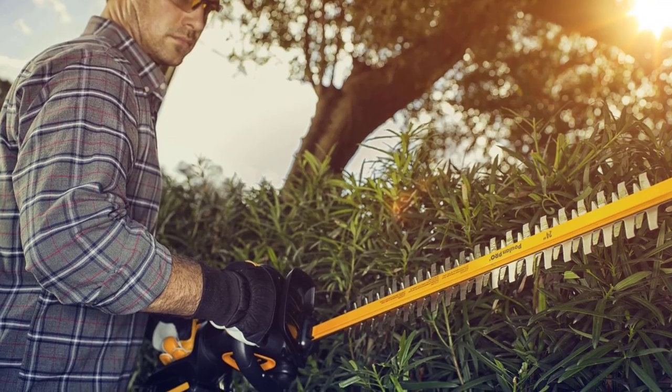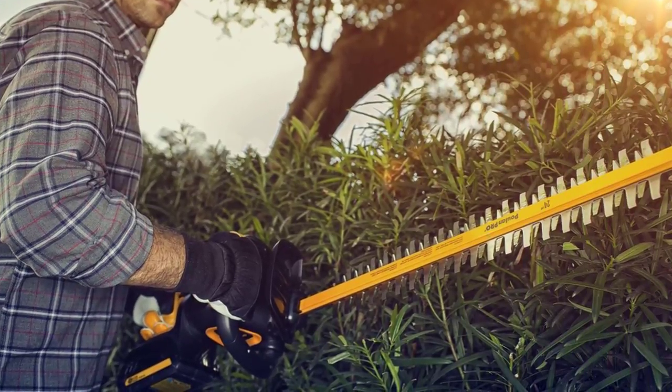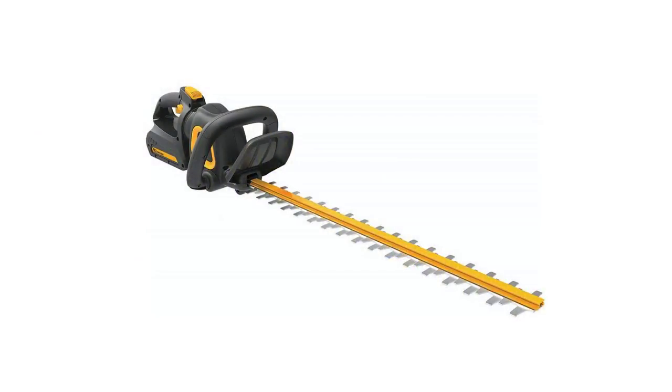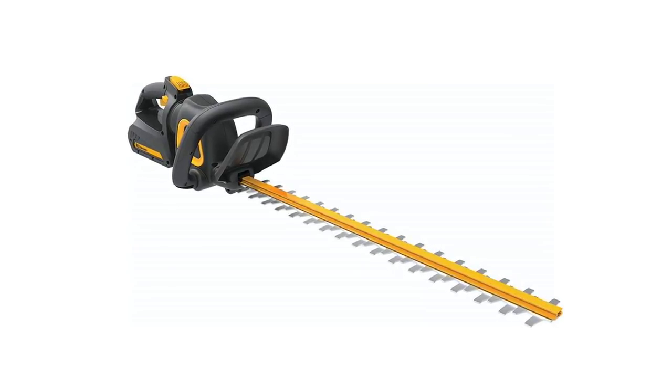The cordless convenience and fade-free power of the Poulan Pro 967044601 40V Dual Steel Hedge Trimmer is a sure win. It uses 40V rechargeable lithium-ion batteries which power up the 24-inch dual-action sharp blades that can easily cut branches up to ¾ inch and offer extended reach. Poulan Pro's Smart Battery also works with other outdoor tools. It comes with a 4-year manufacturer's warranty and a 2-year battery and charger warranty.